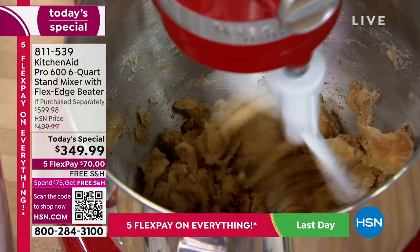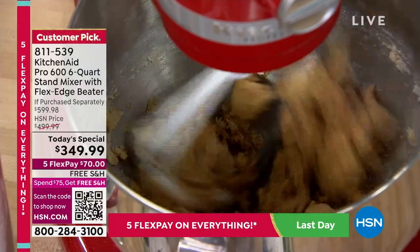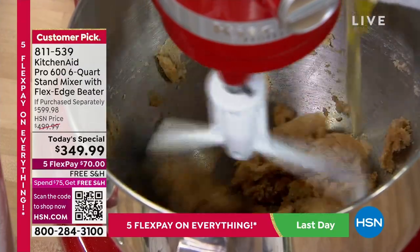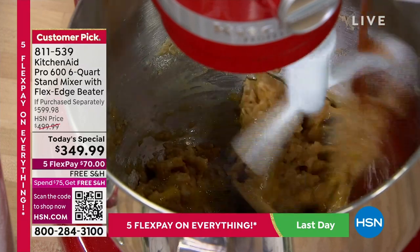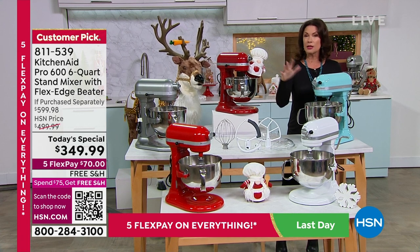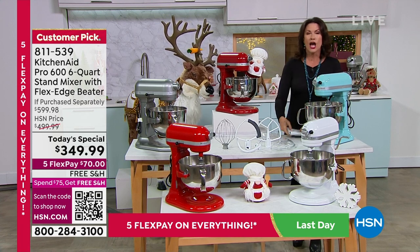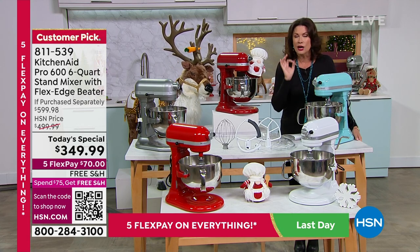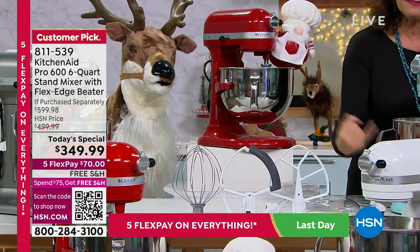This product is already over halfway sold out for the day — we've lost so many colors already. KitchenAid is truly one of the biggest names in the world, the number one best-selling stand mixer brand on the planet. What you're looking at today is their best of the best: a commercial-style, commercial-power stand mixer you can bring into your kitchen, with six-quart capacity.